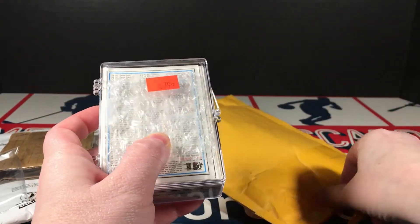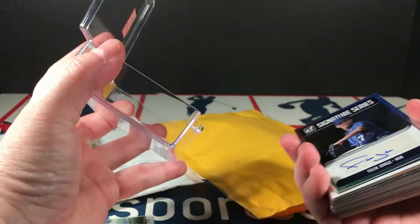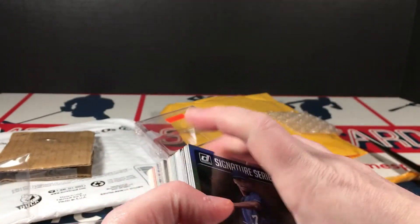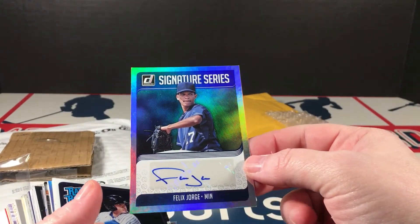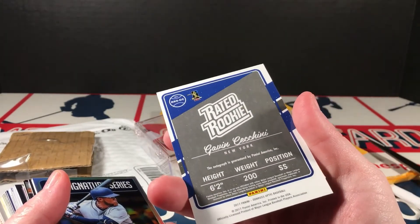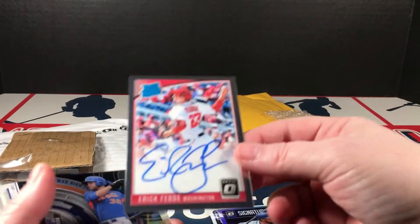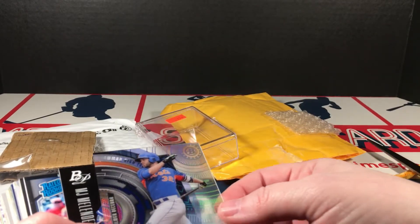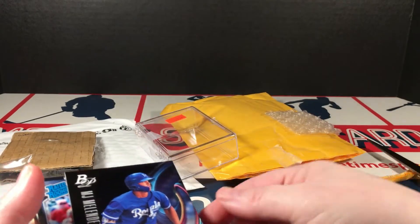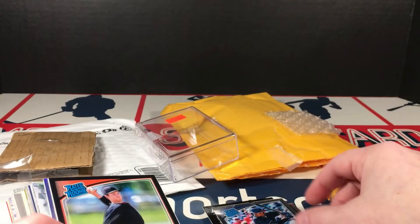I try to salvage as much of the shipping supplies as I can because that's one of the things I spend most of my money on — supplies. Whenever I buy lots I try to salvage the stuff. Alright, looks like baseball here. Donruss Signature Series Felix Jorge, that is from 2018. Optic Gavin Chachini, 2017. Heredia — this is Optic. Eric Fetty Rated Rookie on card auto. Becerra — that's a good looking Bowman Tech autograph. MJ Melendez Bowman Platinum auto. Greg Allen Optic. Dylan Peters Optic.